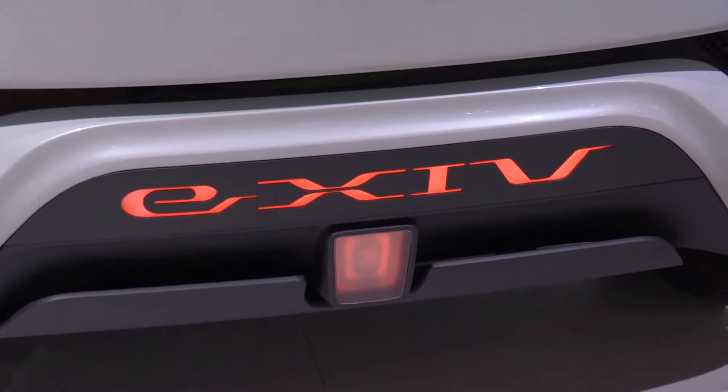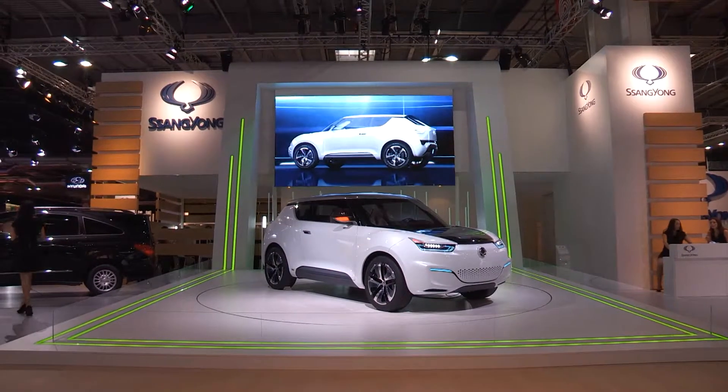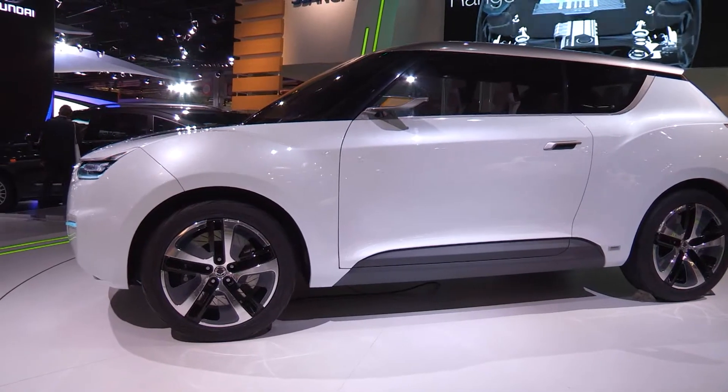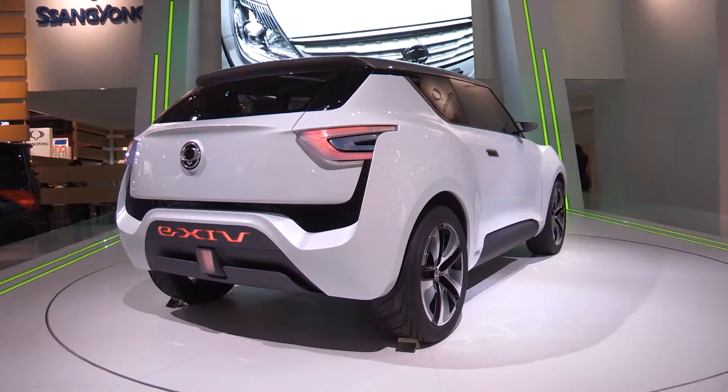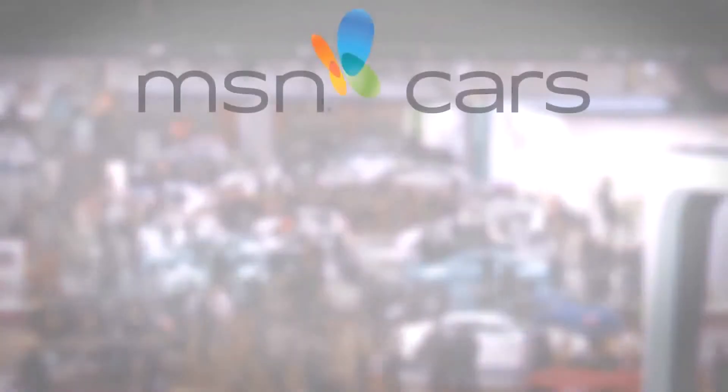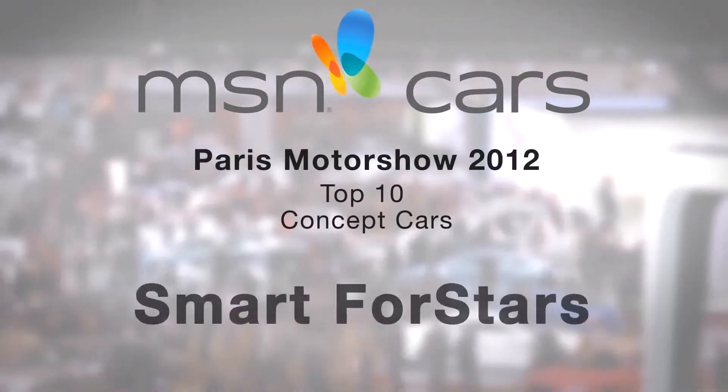The name might be a mouthful, but this electric, exciting user interface vehicle is Seiyong's take on a future compact crossover model. Sharp looks and eco-friendly range extender technology.